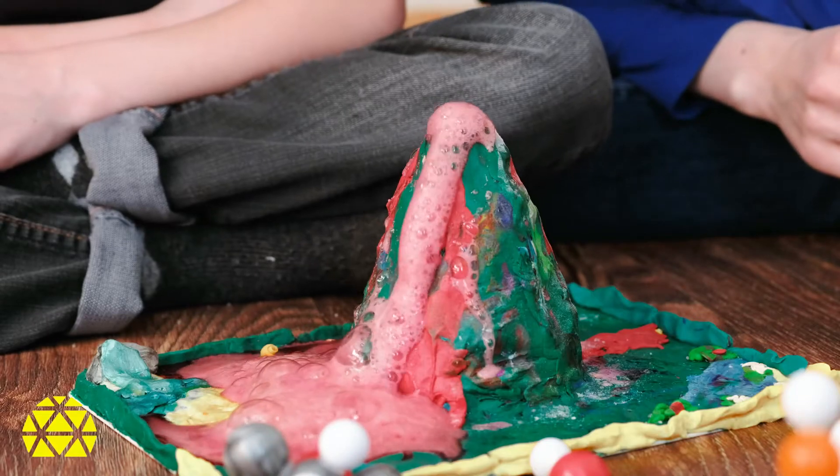Speaking of experiments, one of my favorites is the baking soda and vinegar volcano. Many of you have probably heard about or even tried this experiment, but today we're going to take it one step further.